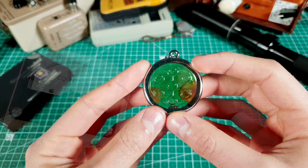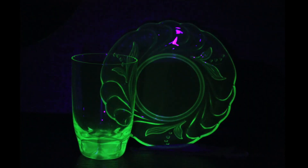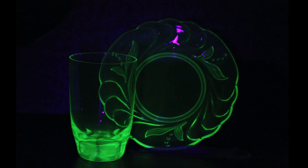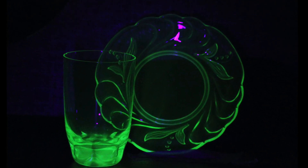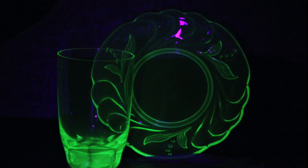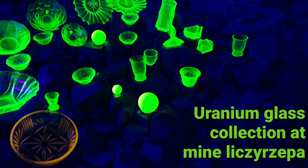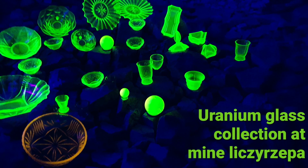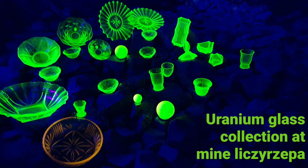So my first assumption was that it must be uranium glass. Uranium glass, also known as vaseline glass, was produced mainly during the age of atomic madness. However, because of the nuclear weapons, people got scared of radiation, and as a result, they stopped buying products containing uranium. Today, uranium glass can be mainly found in antique shops, but also in Czech Republic, because it is one of very few countries still producing uranium glass.